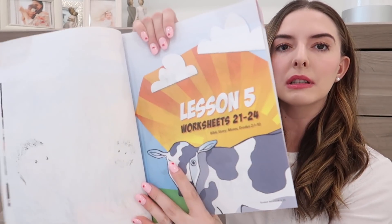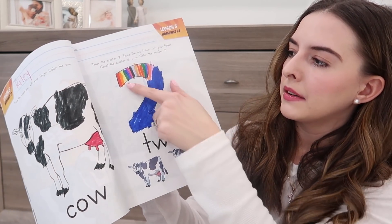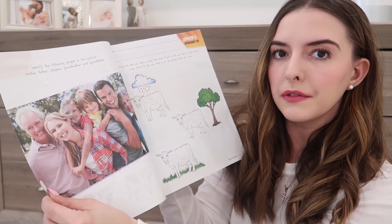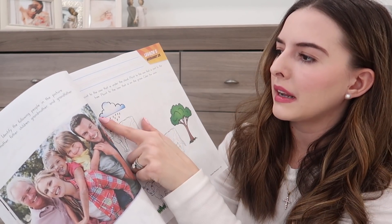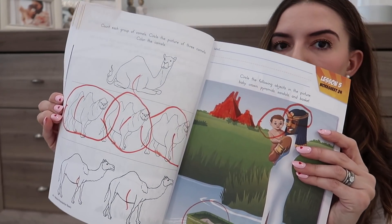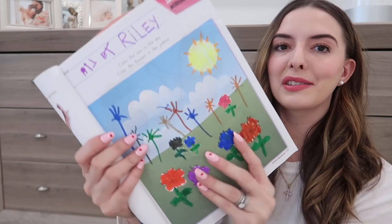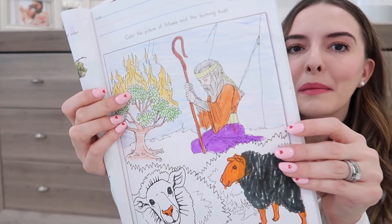All the worksheets are in the student workbook, broken down by lesson. For Lesson 5, Riley just colored the cow and we worked on the number two. Every lesson is different in terms of difficulty and skills. One early lesson had her point to the cow under the cloud and count groups of camels — all activities related to the Bible story for that lesson. Another lesson had her draw flowers from a garden and color a picture of Moses and the burning bush.